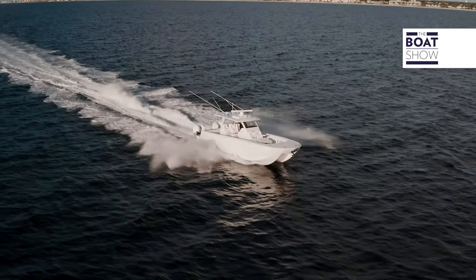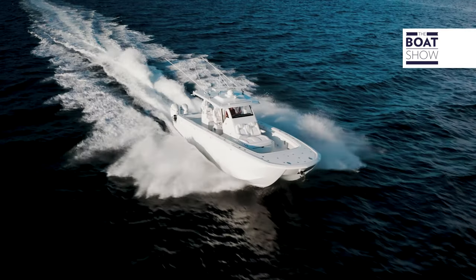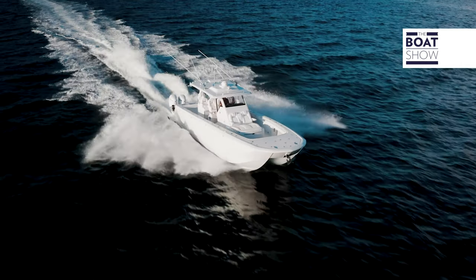Let's talk about the advantages of a catamaran over a typical center console. I think the biggest one that most people talk about is stability, and then also just real estate. On a cat, you're carrying that beam forward, so you're going to have a lot more real estate than your traditional monohull in the same class.